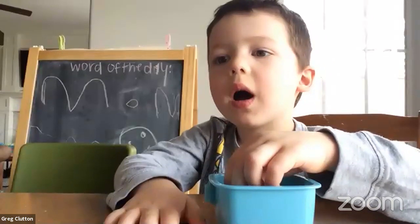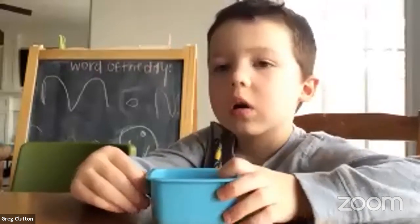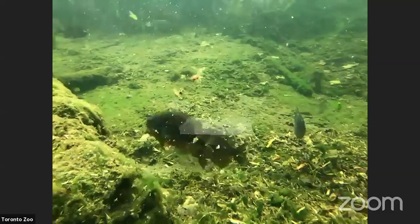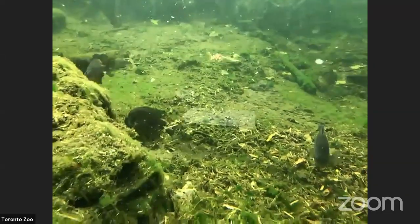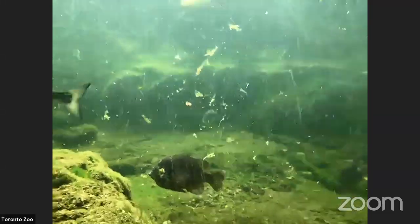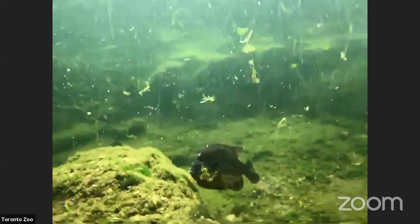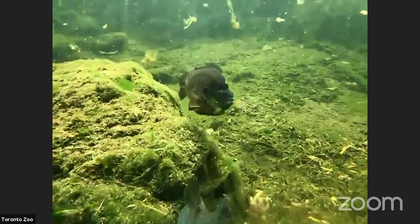Bennett asks: what else do turtles eat besides carrots and lettuce? Turtles pretty much eat anything they can find. Some are vegetarian and eat seaweed or algae in the ocean. Some are carnivorous — like our snapping turtle, which will eat fish that swim by. Snapping turtles stay very still and wait, then snap out really quickly to catch prey. Most turtles will eat a variety of things depending on the species, but generally whatever they happen to be able to find.